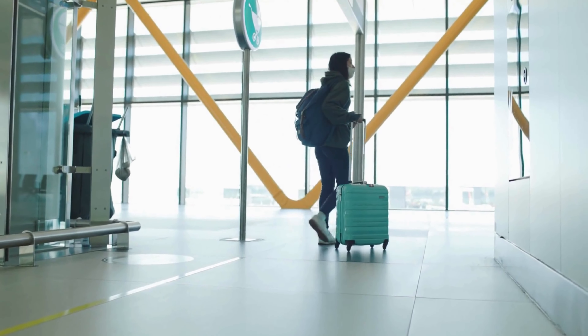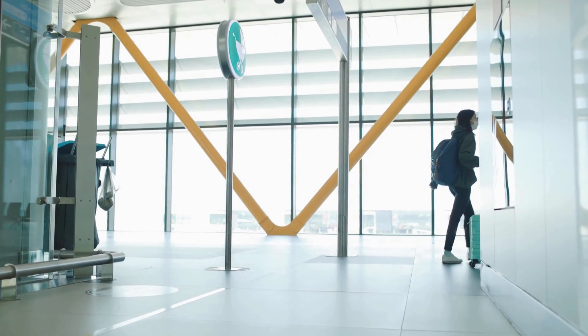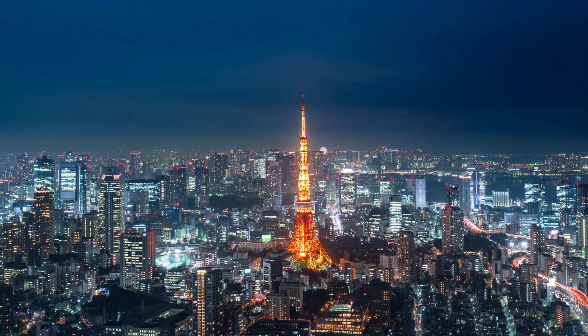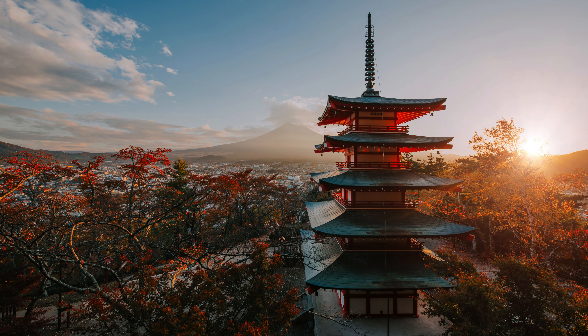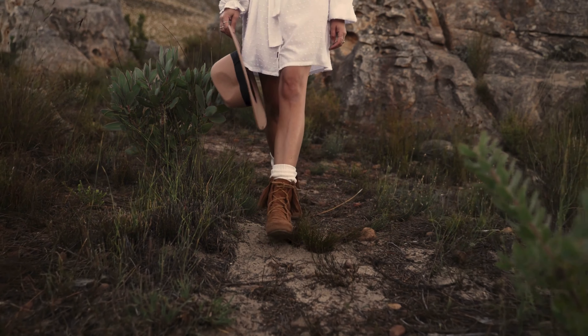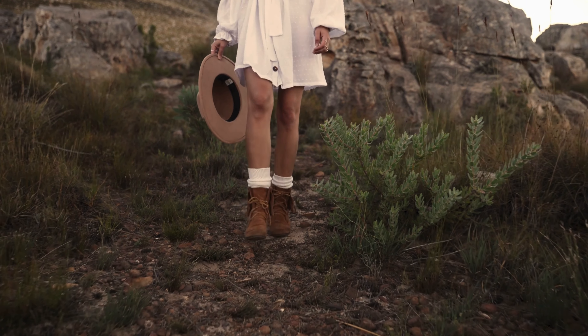Welcome fellow travelers to Travel Explorer, your passport to the extraordinary. Today we are embarking on an exhilarating journey from the vibrant streets of Tokyo to the enchanting landscapes of Japan's most captivating day trip destinations. So buckle up adventurers as we dive headfirst into a world of discovery and wonder.